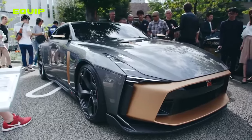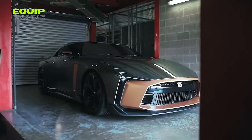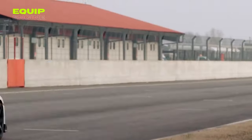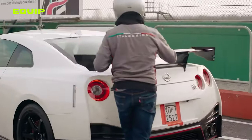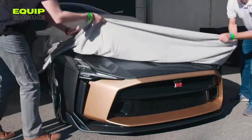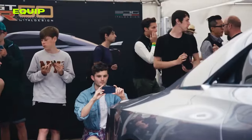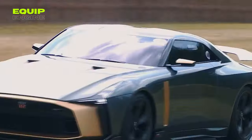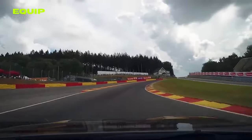A large, adjustable rear wing completes the aggressive look. Inside, carbon fiber accents, black Alcantara, and fine Italian leather provide a luxurious and sporty feel. Unveiled in December 2019, with the first car delivered in 2020, this limited edition of only 50 units carried a hefty price tag of roughly $1 million each.